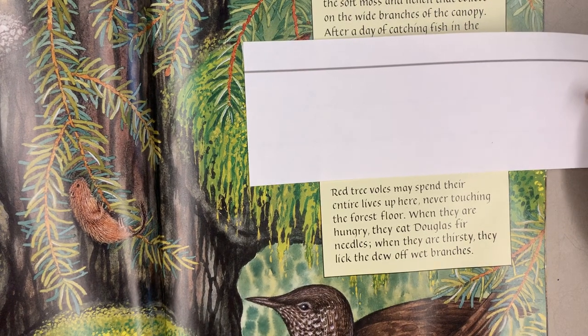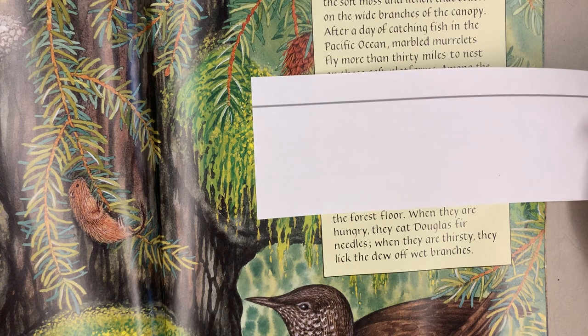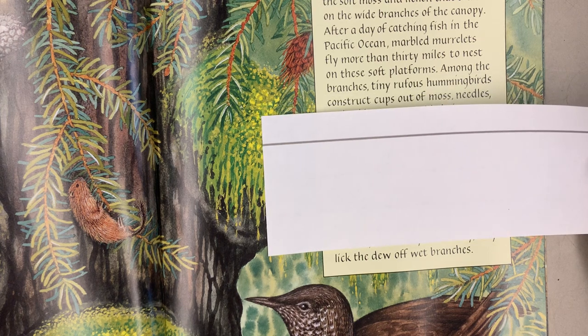Red tree voles may spend their entire lives up here, never touching the forest floor. When they are hungry, they eat Douglas fir needles. When they are thirsty, they lick the dew off wet branches.